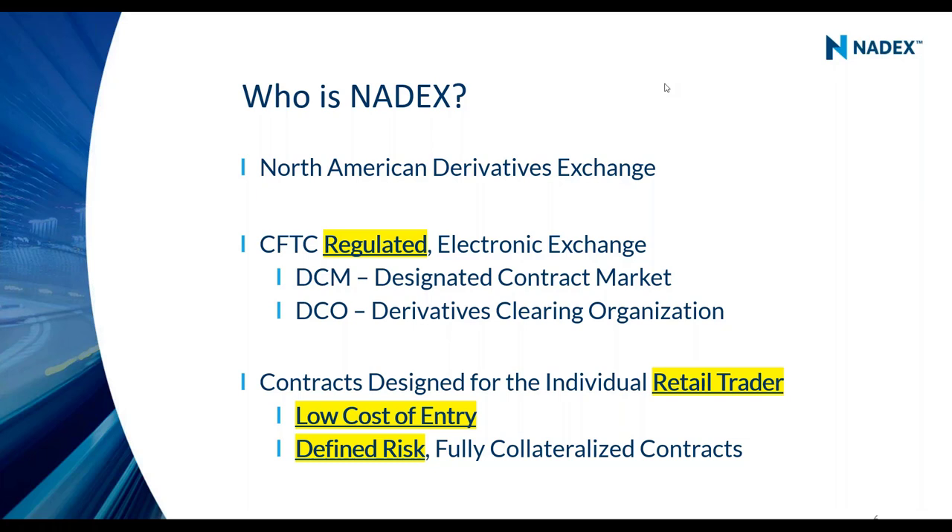The second thing is it's all done in a defined risk, defined reward environment. You can never lose more than what you think you could potentially lose when you enter a trade. Your risks are defined up front — you know before you even enter a trade what you could potentially make and what you could potentially lose. No surprises. And we trade 23 hours a day, five days a week.